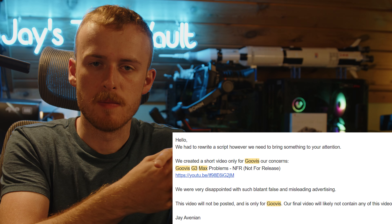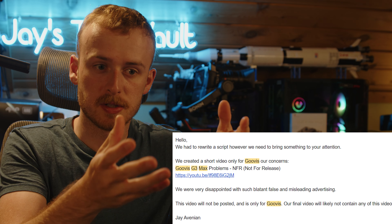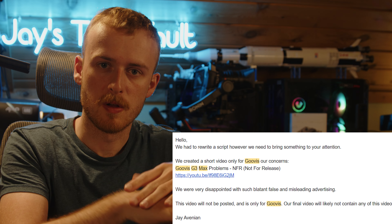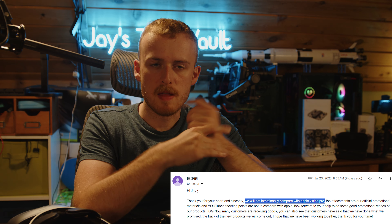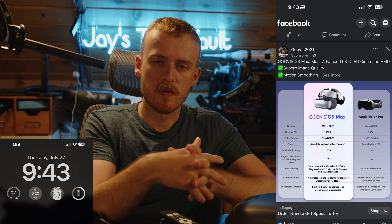How did they even figure that out? The Apple Vision Pro press event was invite-only, so unless they heard this second-hand from someone who attended, that claim is just based on someone's opinion. I tried to be fair — I reached out to the company, told them their ads were incorrect, and provided links explaining the issues. They told me they'd remove the ad and wouldn't advertise with it anymore. Not only did I see the ad again, but a week later — they flat-out lied.